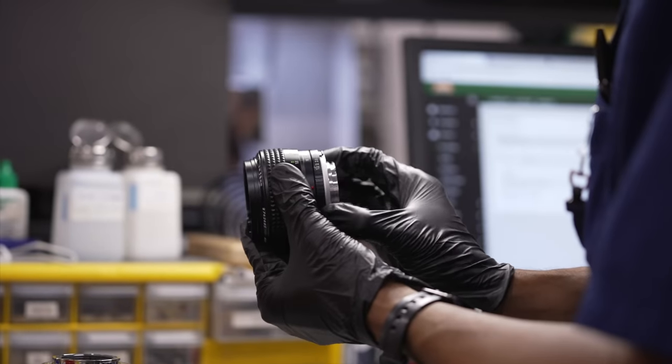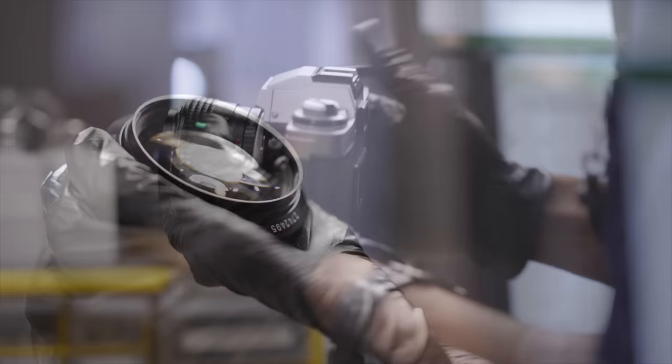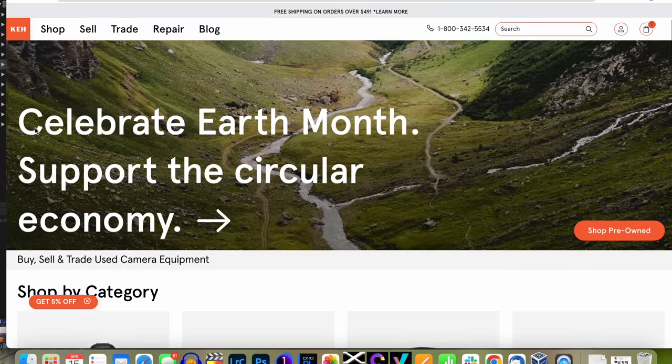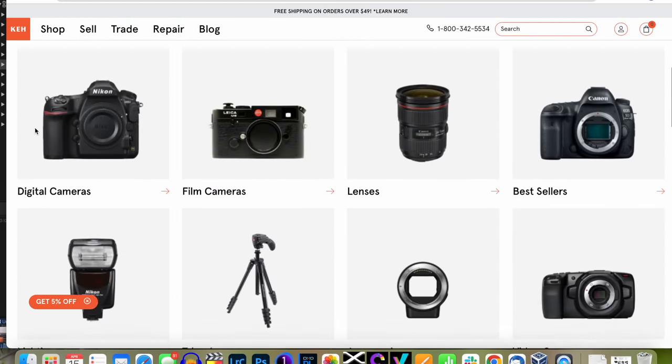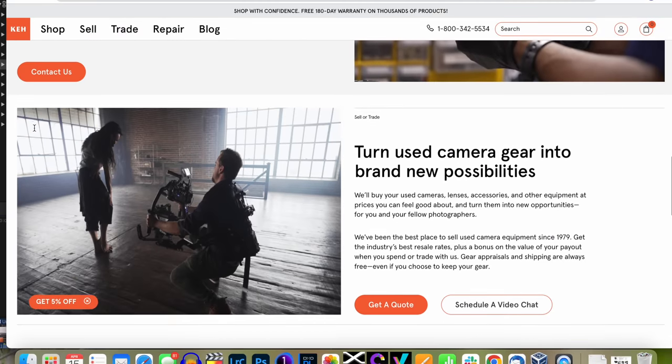We were customers of KEH before we started working with them, and we've continued to sell our unused gear to them and purchase used gear through the site. In fact, I'm currently stocking the site for one thing in particular — the Nikon 35mm f1.4 AIS lens. That lens will bring character to my photos, and I love the physical feel of it when it's used on my FM3A. Another reason to purchase used is for the environment — rather than purchasing something newly made, going for something used helps keep our earth and our landfills a little less cluttered. Every little bit helps, and it is earth month after all.